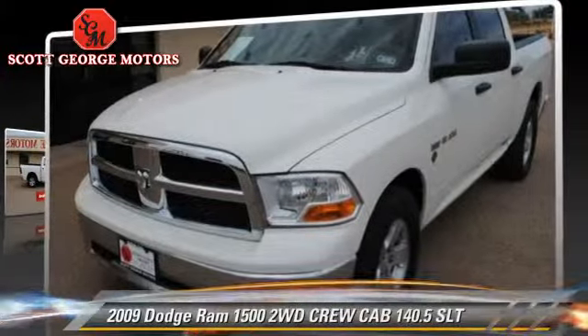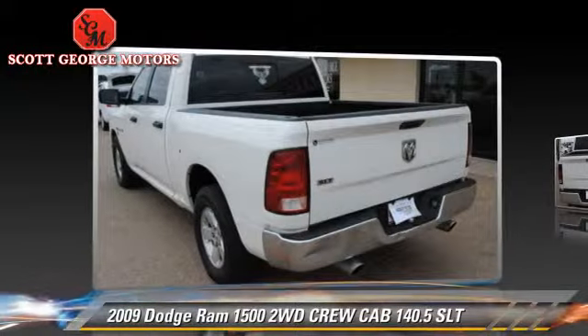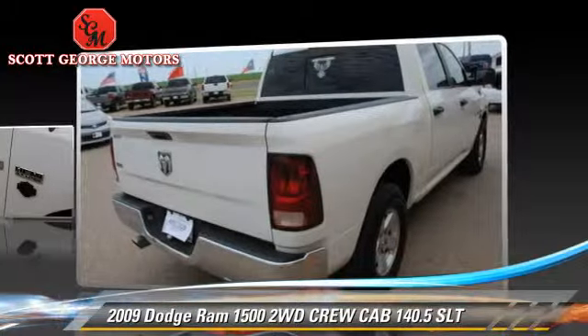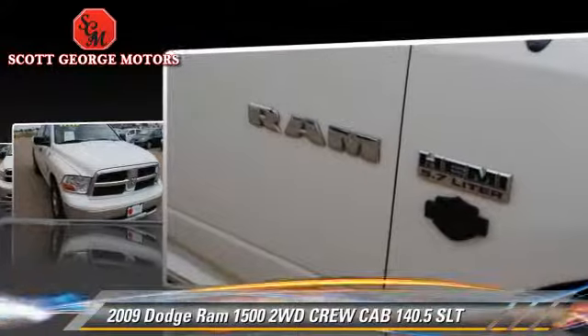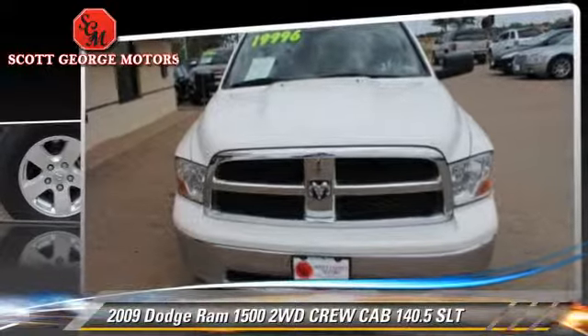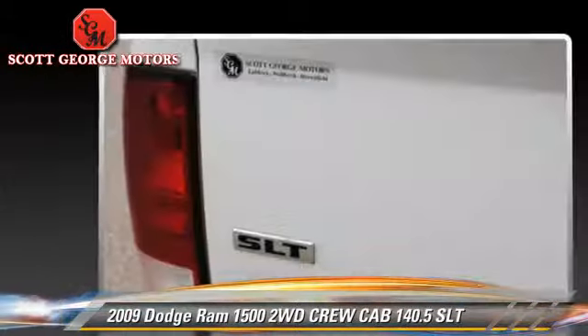The 2009 Dodge Ram 1500 SLT — this is a crew cab pickup truck with an automatic transmission. This vehicle is well equipped. This Dodge features power windows, towing package, and tilt wheel. Safety features include dual front airbags and stability control.